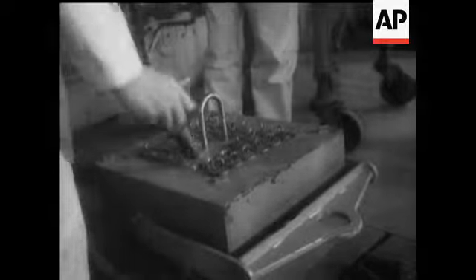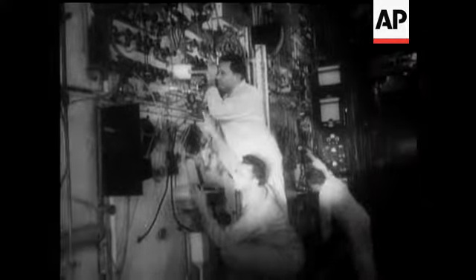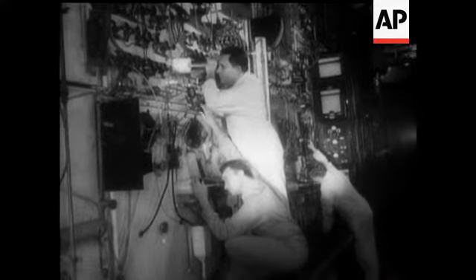A recent visit to the National Laboratory at Oak Ridge, Tennessee, where the atom bomb was perfected, underlined the constructive application of atomic energy and radioactivity. Investigation into peaceful uses of the new power is continuous, but it has to be carried on with the utmost caution.